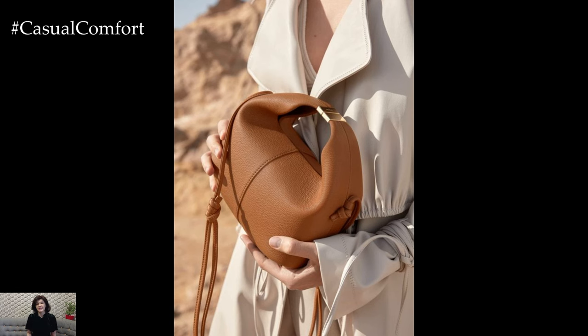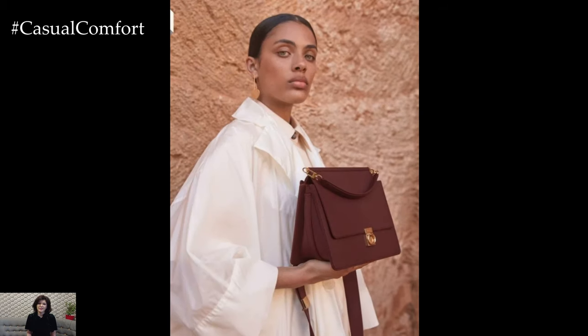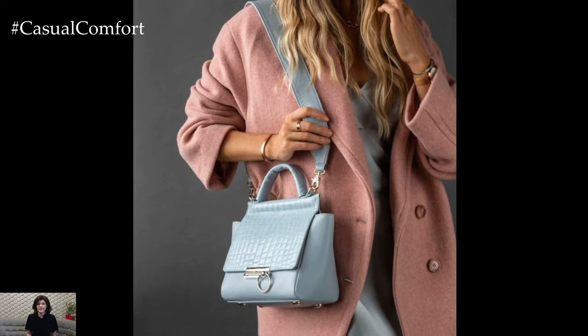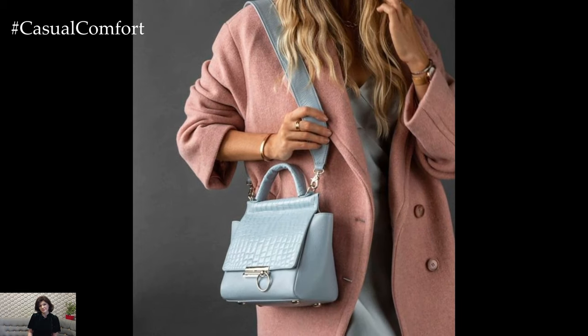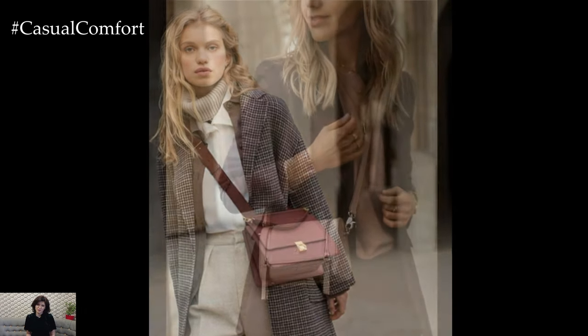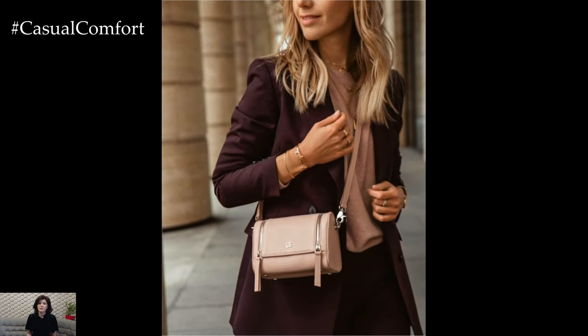For a pop of color and personality, opt for a statement handbag in a bold hue or eye-catching print. Whether it's a vibrant red tote, a playful animal print clutch, or a metallic crossbody bag, a statement handbag adds instant personality and flair to even the simplest of outfits. Pair it with neutral separates to let the handbag take center stage, or mix and match with complementary colors for a fashion-forward look.